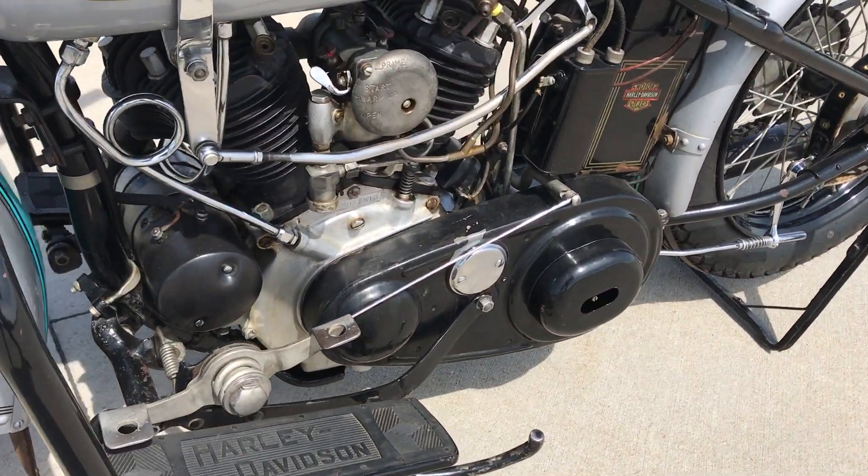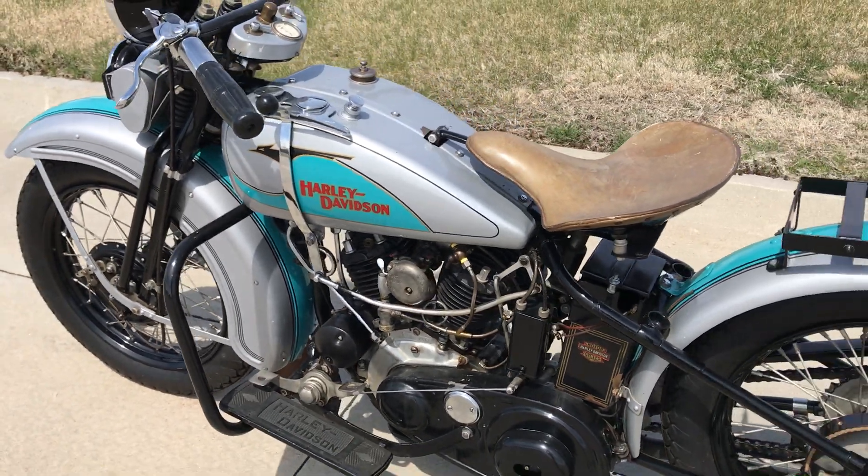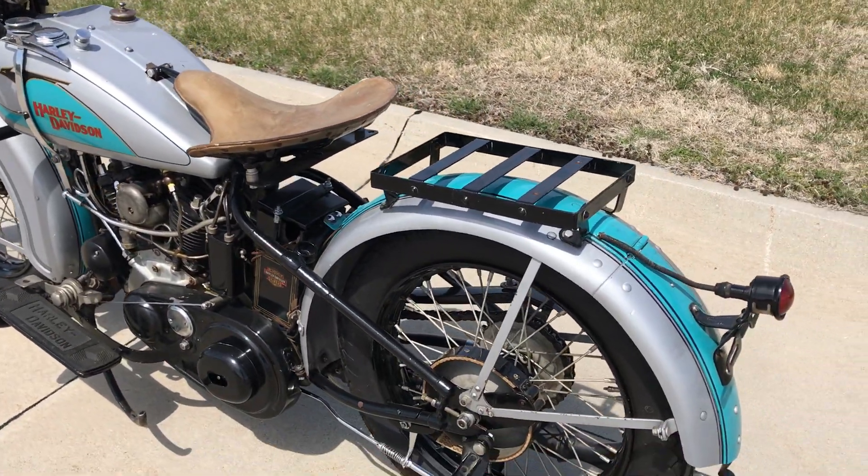This bike is a 1933 Harley-Davidson RL and as you can see it's been nicely restored in the silver with light blue paint scheme.